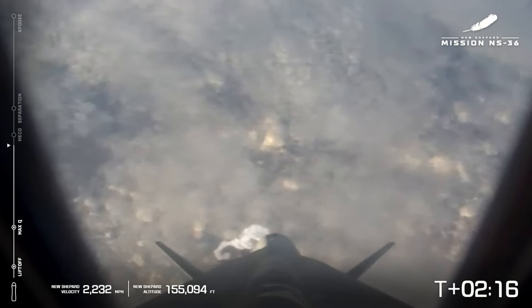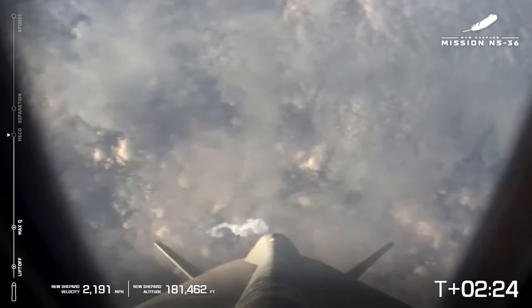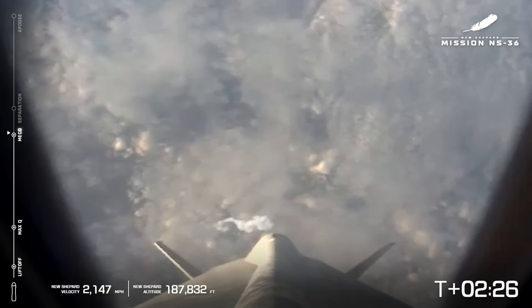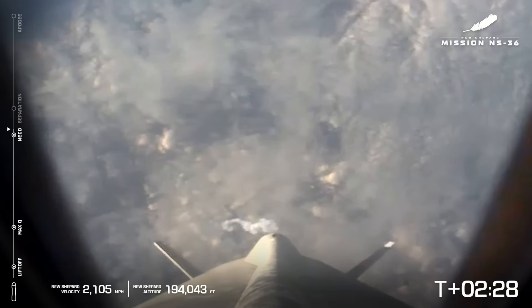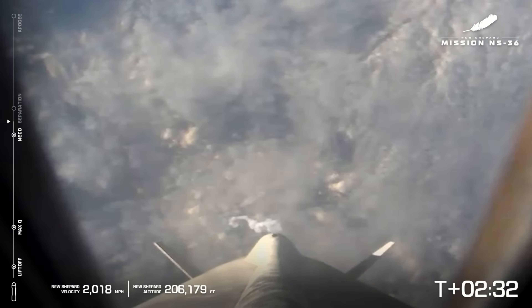Astronauts experiencing max ascent G's. Beginning throttle down. Standby separation.